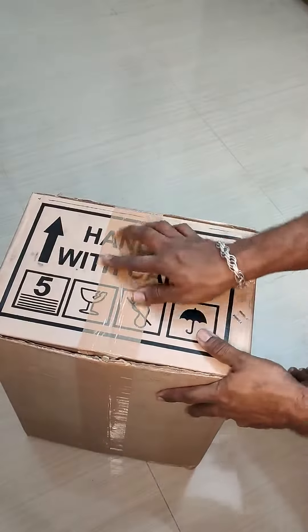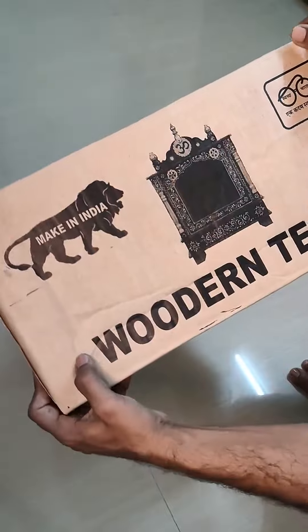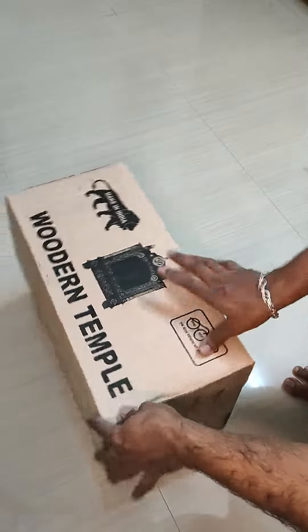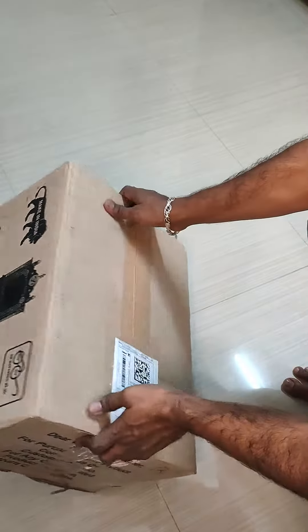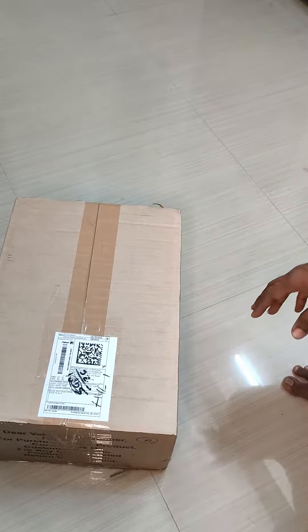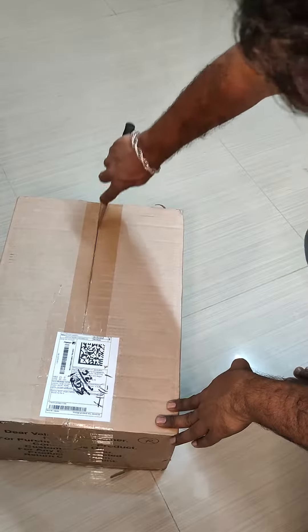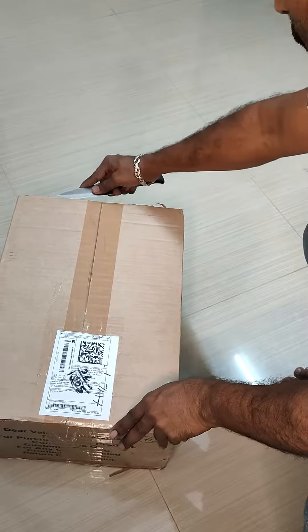Welcome back to Shri Tech Guru. Today our video is about a wooden Pooja Temple. If you are looking for a Pooja Temple, in this video you can see the Pooja Temple unboxing.